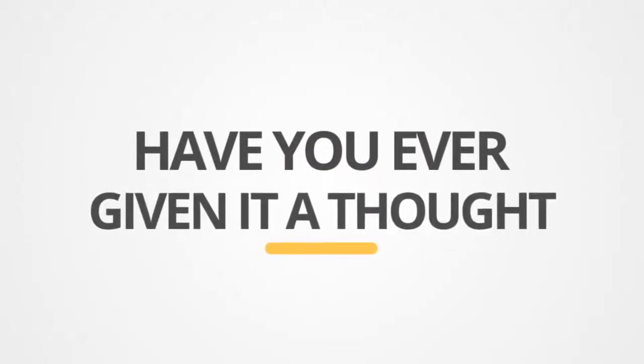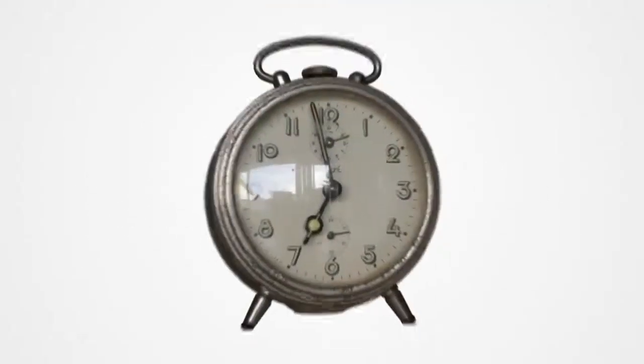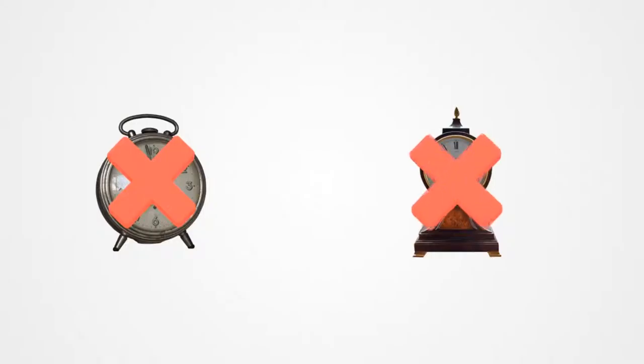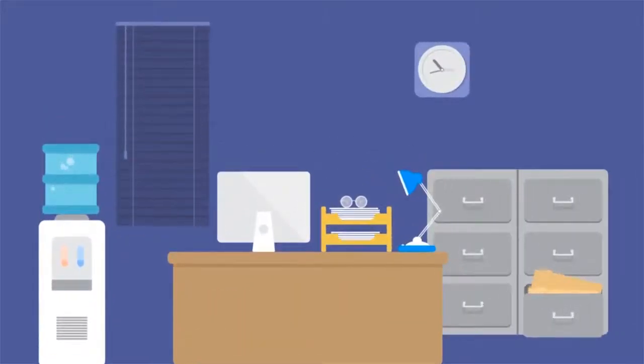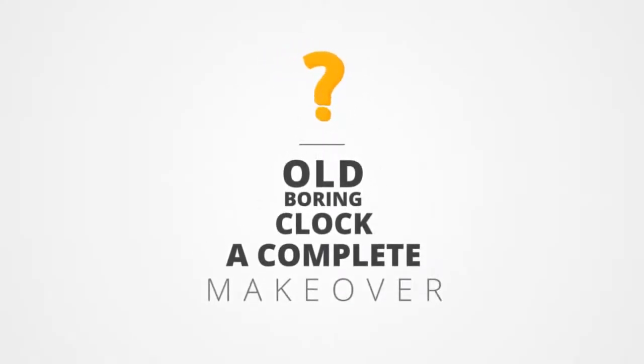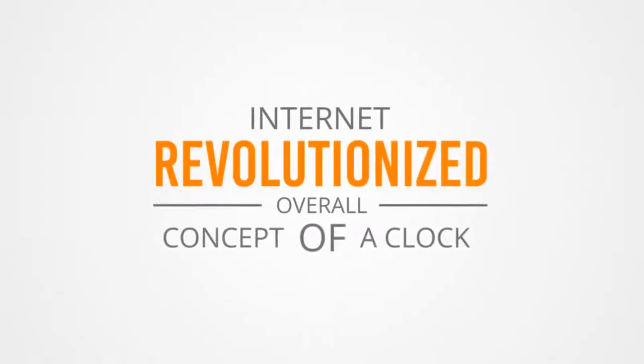Have you ever given it a thought that correlating a clock just with time is way too stereotypical? In this digitalized era, when everything is perpetually undergoing a drastic transformation, why should that poor dull clock lag behind? Ever thought of giving that old boring clock hanging up there a complete makeover? Internet of Things has revolutionized the overall concept of a clock.